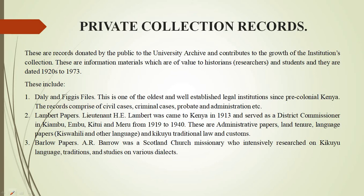We also have a collection from a district commissioner who came to Kenya in 1913 and served as a district commissioner in Kiaburu, Embu, Kitui, and Meru from 1919 to 1940. These are administrative papers, which include Kiswahili and other languages.